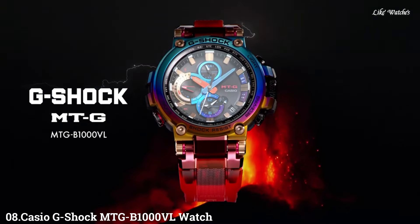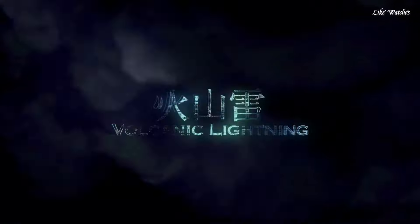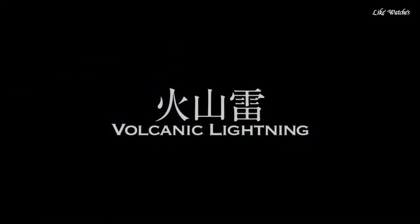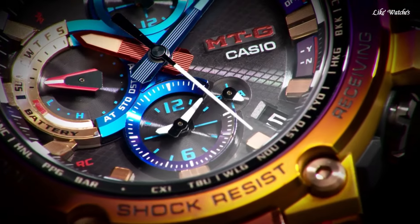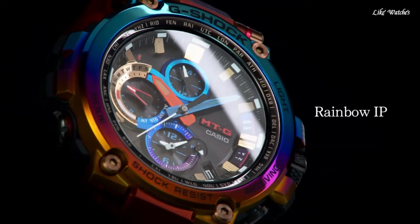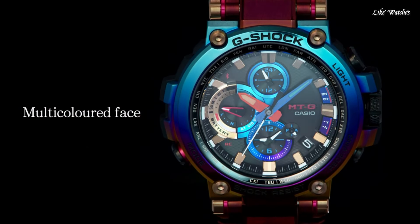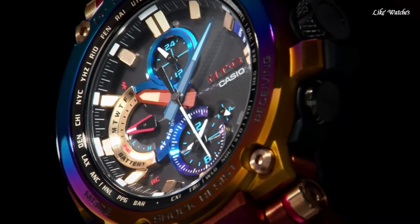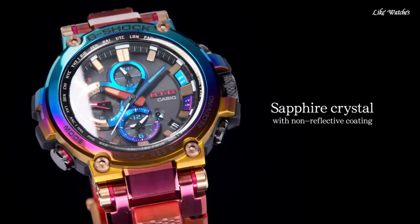Number 8. Casio G-Shock MTG-B1000 VL Watch. It has Japanese solar quartz movement and 5544 caliber. Polymer and stainless steel hard coating case of round shape. Case dimensions are 51.7 mm in diameter and 14.4 mm in thickness. The dial of this Casio watch is black, multicolor. Display type: analog. This timepiece has sapphire anti-reflection coating glass.